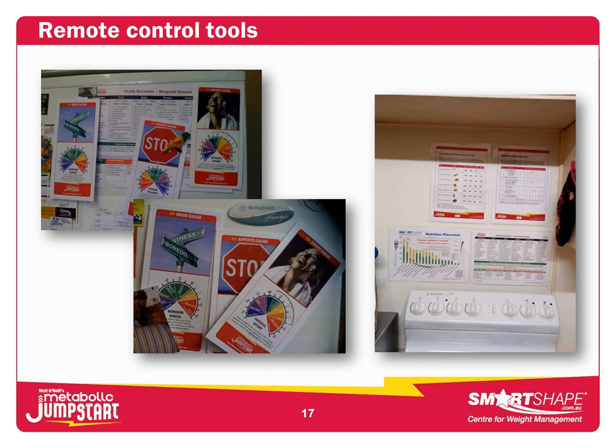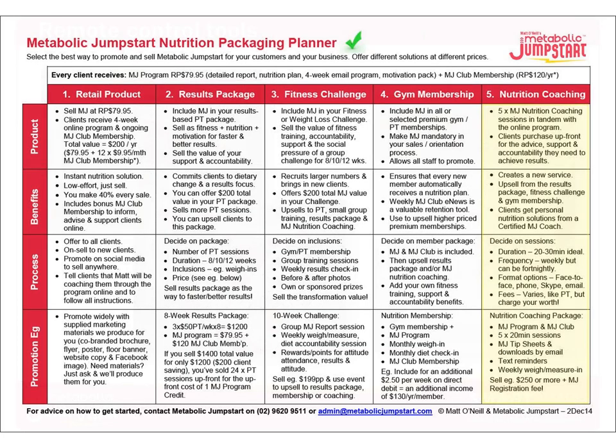My next advice for remote controlling clients is to get the information you give them onto their fridge. The simplest way is to put a fridge magnet on the back of a piece of cardboard or a handout you give the client. For some reason, it's so compelling — clients cannot help but put it on their fridge. You might include a hunger-fullness gauge or snack ideas, and you can create this on a Word file on your own computer. Because I can't be in front of their fridge, I get something onto their fridge.